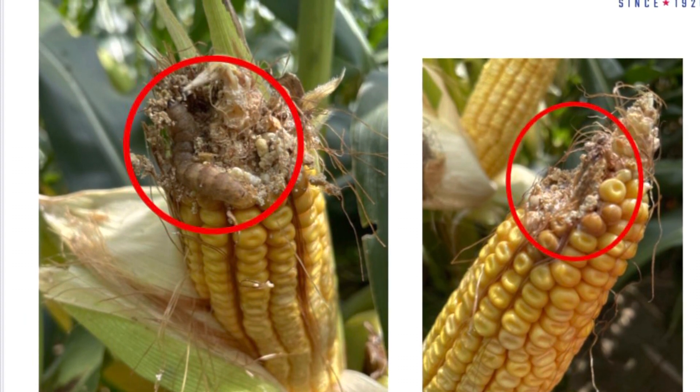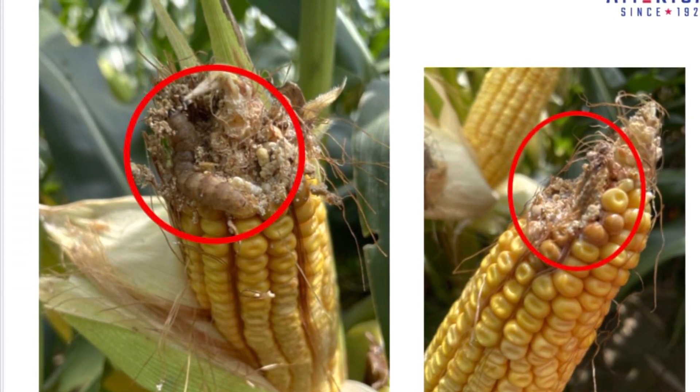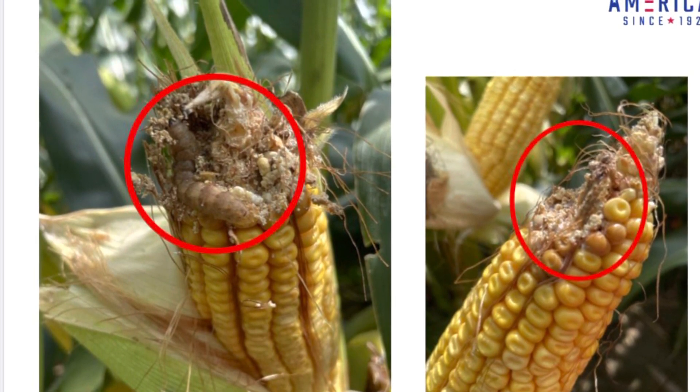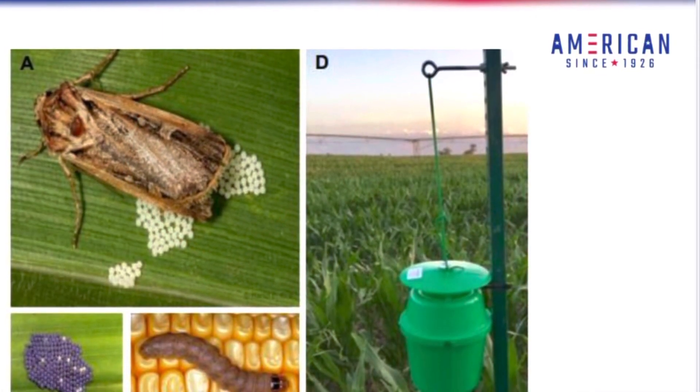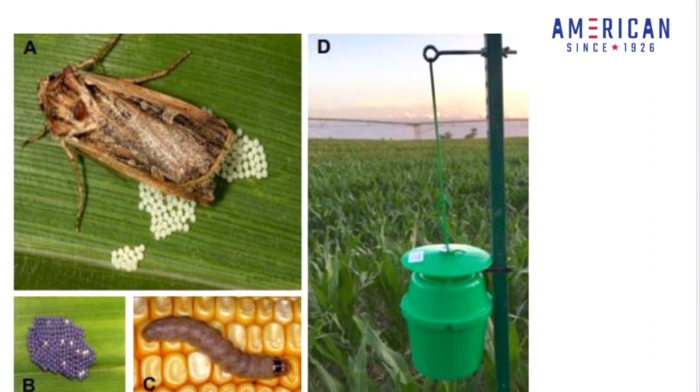The western bean cutworm came in late this year, post-tassel, and for these reasons I think yield loss will be minimal. Pheromone trapping is the most common and economical way to monitor adult movement of the western bean cutworm.